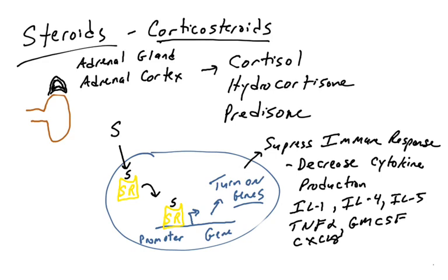The cytokines affected include IL-1 and TNF-alpha, which are responsible for increased vascular permeability and activating the endothelium so immune cells can enter the inflamed site — decreasing those will decrease inflammation. IL-4 and IL-5 are involved in helper T cells activating other cells such as B cells, so reducing those reduces the T cell response. GM-CSF is a cytokine that signals the bone marrow to produce more granulocytes and monocytes — less of this means fewer immune cells.